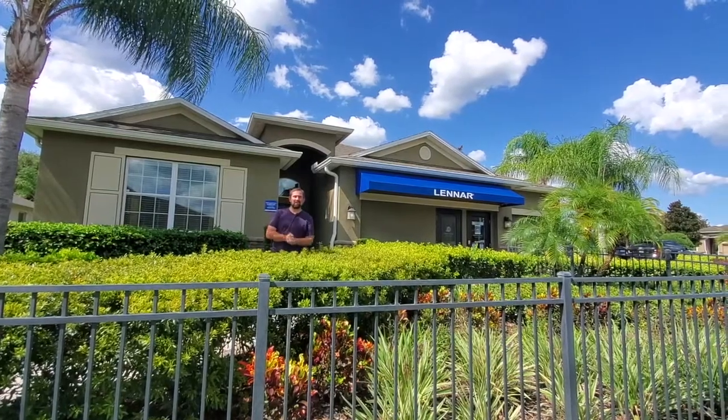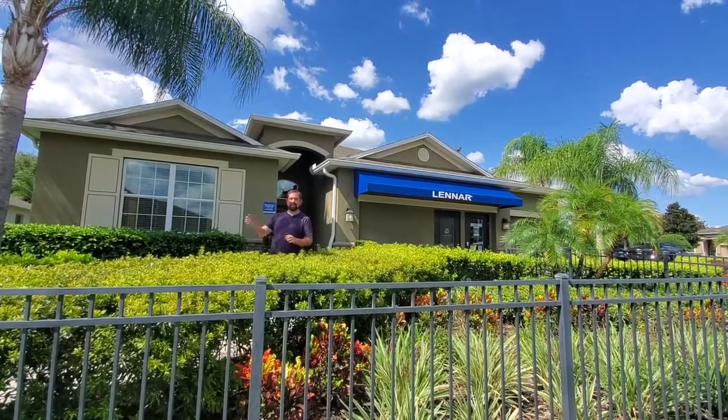Hey everyone, I'm Mike and welcome to our YouTube channel. Today we're going to be reviewing this house behind me.